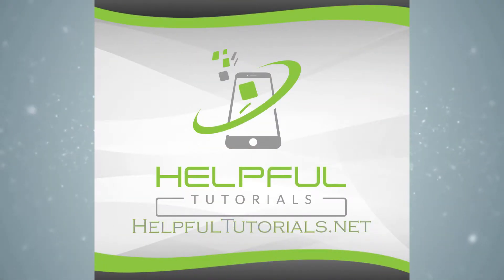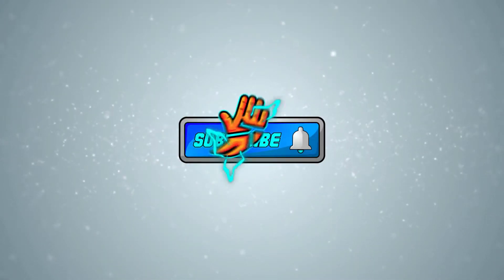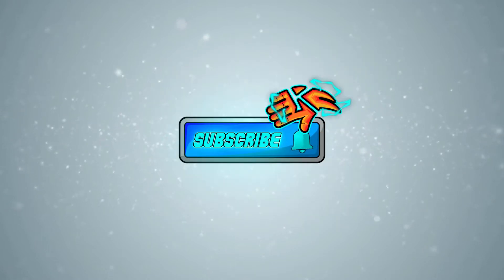Welcome everybody, I'm Kevin with HelpfulTutorials.net. If you like iPhone tips, tricks, and tutorials, please do me a favor and smack that subscribe button. We'd love to have you join. Alright, these steps are going to go in order from easiest to hardest, so we'll be able to quickly get it resolved for you.